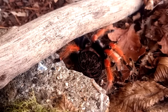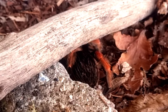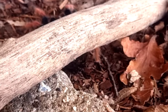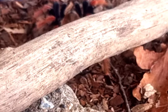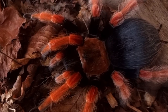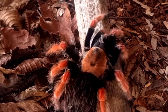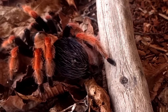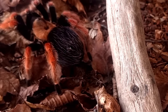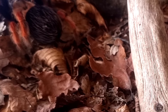One particularly interesting story surrounding Brachypelma boehmei comes from a study published in the Journal of Arachnology in 2010. The study documented the discovery of a population of Brachypelma boehmei living in a small patch of forest in an urban area in Mexico. This population was previously unknown to science and had likely been able to survive in this urban environment due to the protection offered by the trees and vegetation in the area.